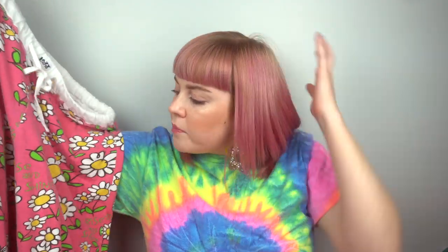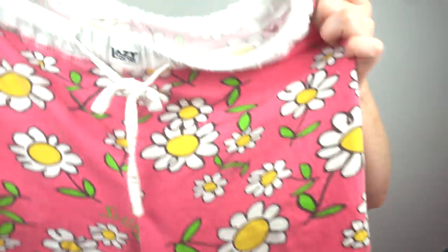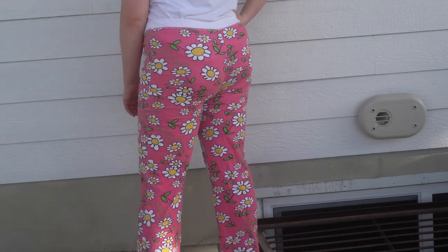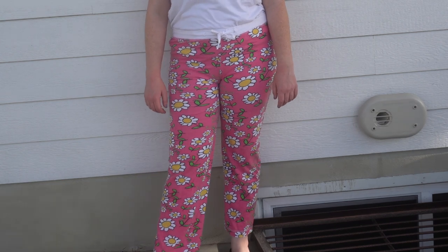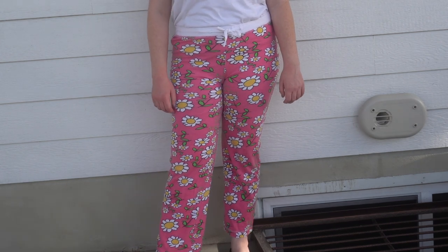I broke my rule and I bought some pajamas, but I felt like these ones were so justified. It's just this really freaking adorable pair of pink pajama pants with little daisies on them. They're very lightweight, so perfect for like the summertime and the heat that's coming up. It's from a brand called Lazy One. I really try to avoid buying pajamas from the thrift store, but this was just too cute of a print to leave there.